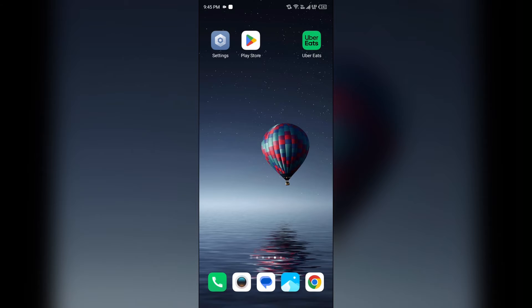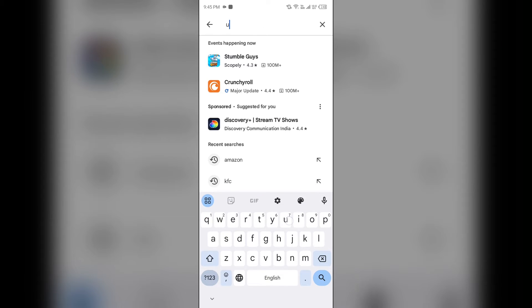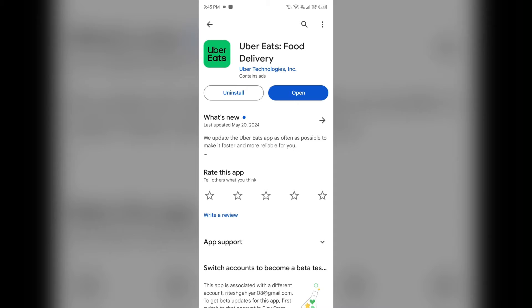The third solution to fix this problem is to update the Uber Eats app. Try updating the app if an update is available. Go to the Play Store or App Store and search for the Uber Eats app. Select the app — if an update is available, you will see an Update button next to the app. Tap on it to update the app to the latest version.